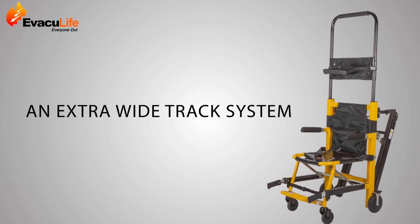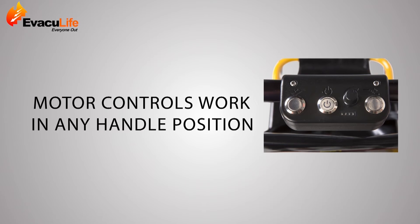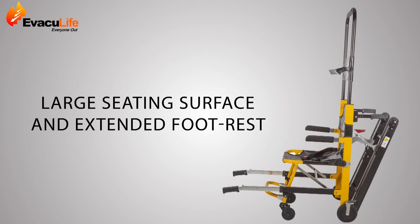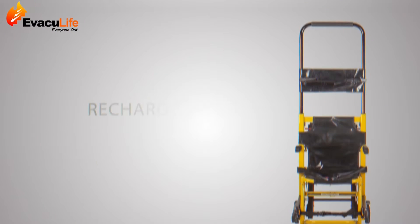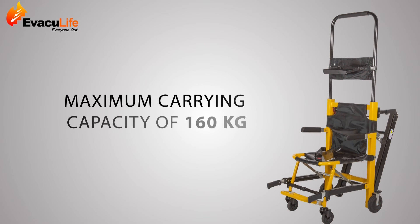Additional features include an extra-wide track system, a three-position lift bar for safety, motor controls that work in any handle position, a large seating surface and extended footrest, electronically controlled motor and direct drive transmission for increased safety when going up and down stairs, a rechargeable lithium-ion battery, and a maximum carrying capacity of 160 kilograms.